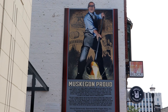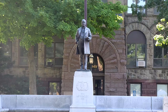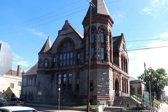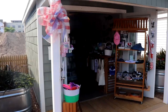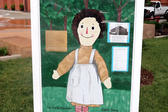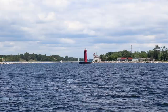Muskegon was named after the Ottawa word meaning river or swamp. Back in its day, Muskegon Lake and the Muskegon River, which empties into the lake, were highly traveled for the lumber industry. Also, Raggedy Ann dolls were even made here in Muskegon from 1918 to 1926 by the Non-Breakable Toy Company. Today it is a great place to visit with its great museums, parks, and Lake Michigan shoreline.